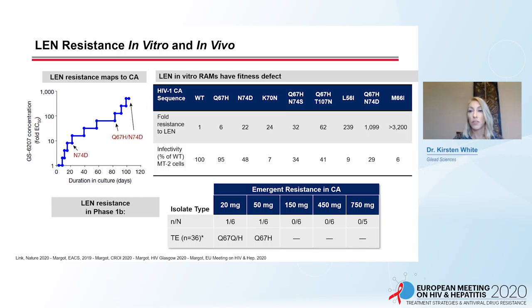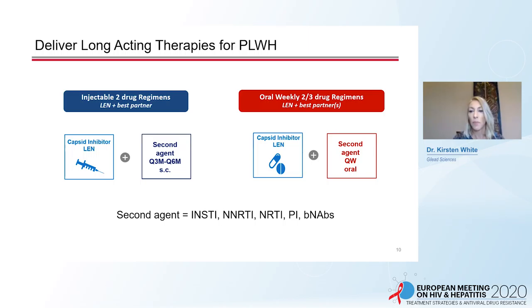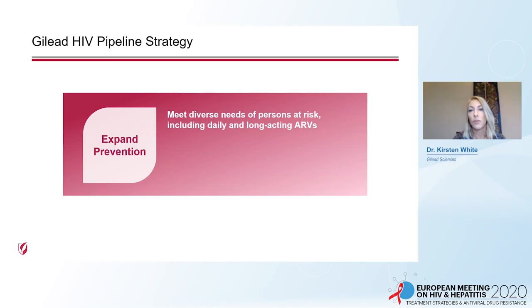Based on its broad and potent activity against HIV with resistance to all other drug classes, FDA has granted Len breakthrough therapy designation for the treatment of HIV infection in heavily treatment-experienced patients with multi-drug resistance in combination with other antiretroviral drugs. Len should be used with other antiretrovirals, and Gilead has a number of discovery programs committed to identifying appropriate partners for Len, both for injectable two-drug regimens and for weekly oral two and three-drug regimens.